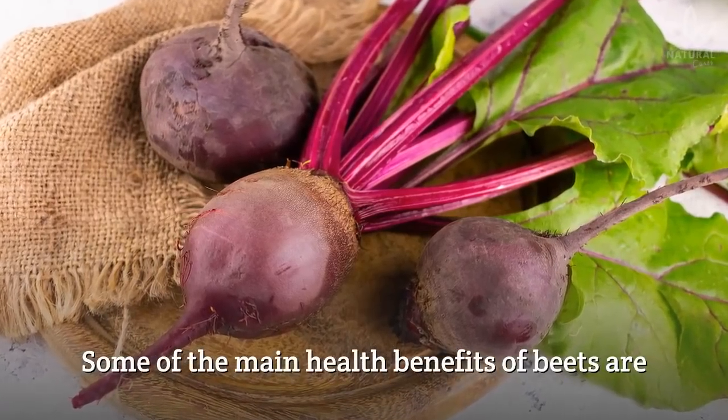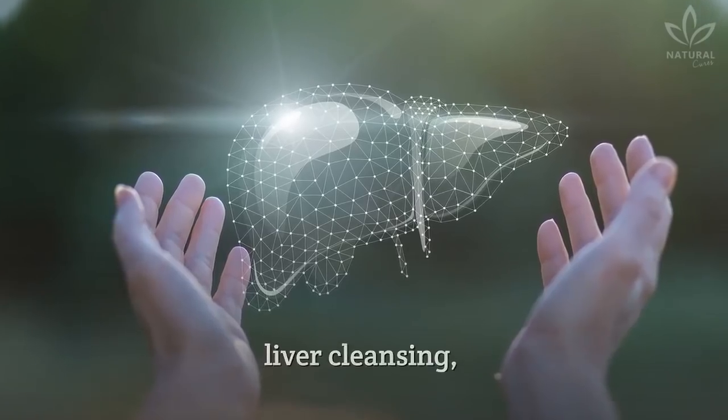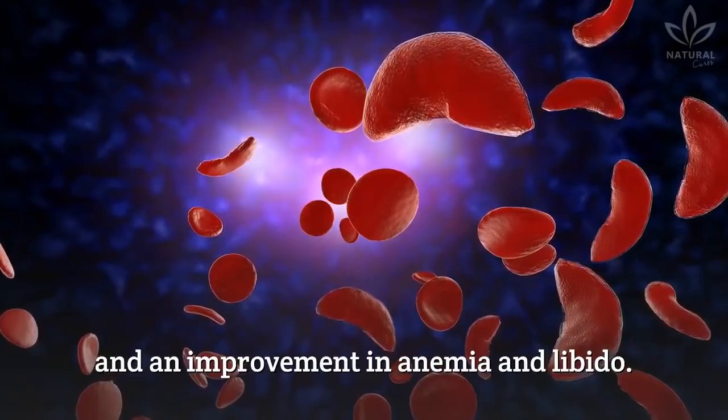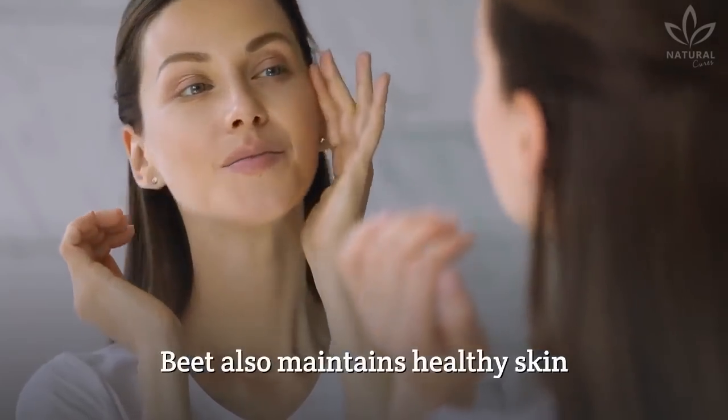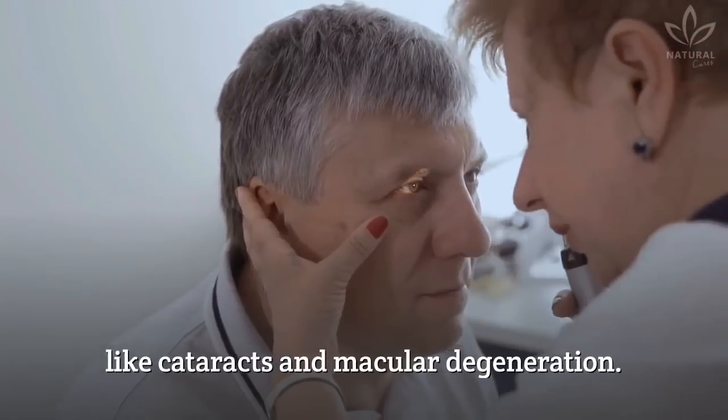Some of the main health benefits of beets are lowering blood pressure, preventing some types of cancer, liver cleansing, and an improvement in anemia and libido. Beet also maintains healthy skin and prevents eye problems like cataracts and macular degeneration.